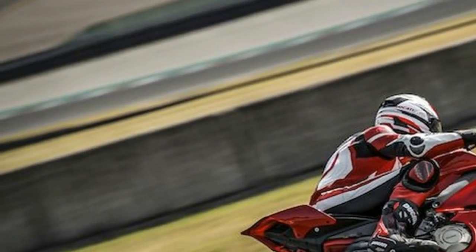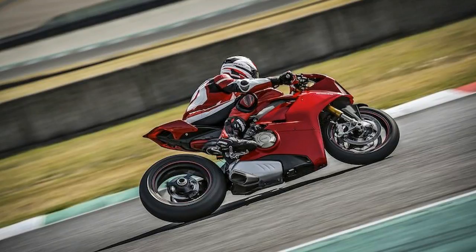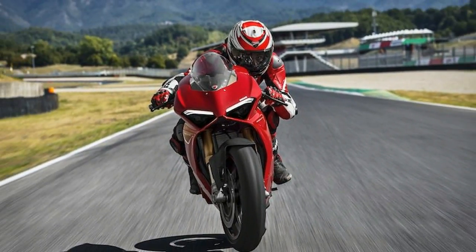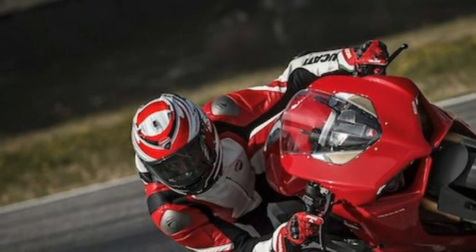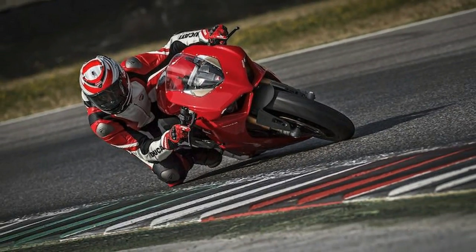Ducati is also quick to brag about the Panigale V4's electronics package, which it says defines new active safety and dynamic vehicle control standards in all riding situations. The Panigale V4 introduces controls such as controlled drift during braking, ABS cornering on the front wheel only, and a lean angle-sensitive quick shifter.